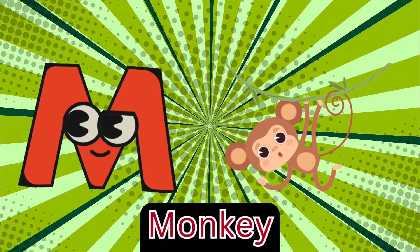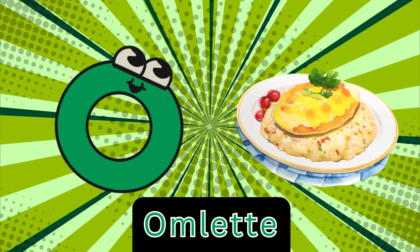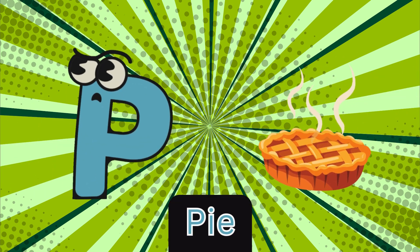M is for monkey, m-m-monkey. N is for nose, n-nose. O is for omelet, a-a-omelet. P is for pie, p-pie.